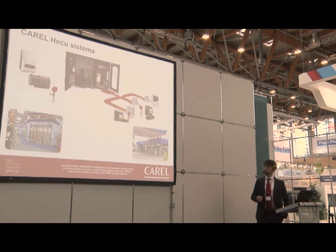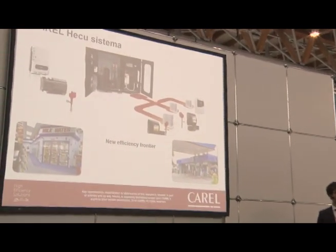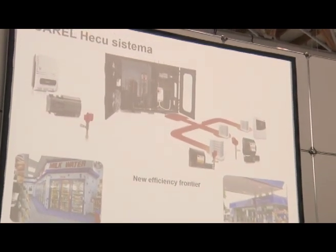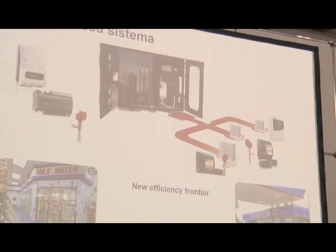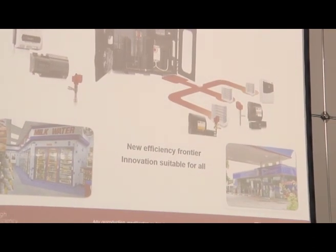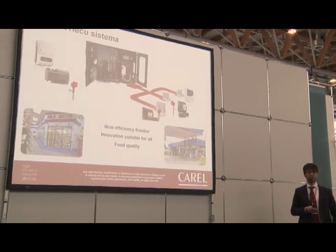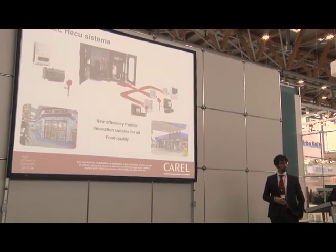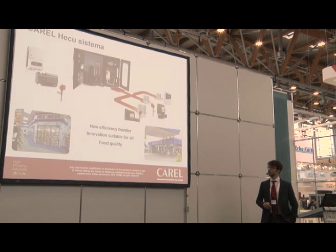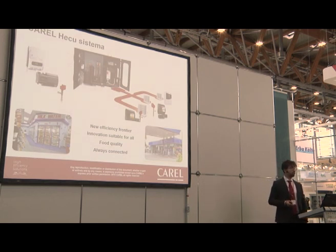Looking more in detail at the current solution, we have an ecosystem that focuses on four main pillars. First, energy efficiency thanks to the use of DC inverter, providing very low operating costs for the end user. Second, innovation suitable for all — a complete, compact, and ready-to-install solution. Third, food quality — with no downtime, full control of the compressor envelope, and software features for oil return. Fourth, connectivity — with several systems that can be connected for monitoring, optimization, and preventive maintenance.